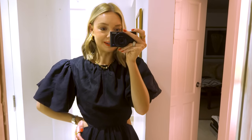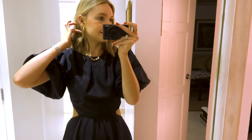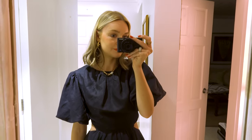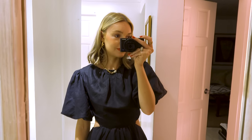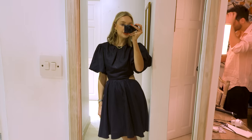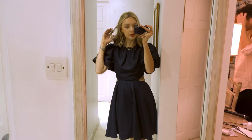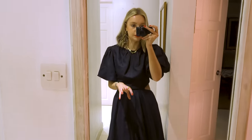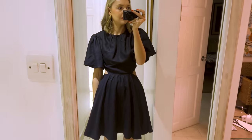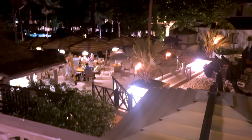Men have it so easy when it comes to dressing — just nice shorts and a linen shirt and you're sorted. Anyway, this is the outfit. I'm going to put my little Bottega bag with it too. I feel like I can hear some music.